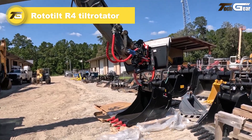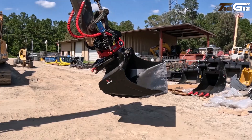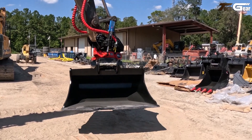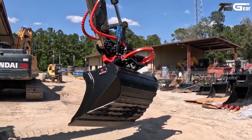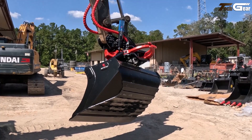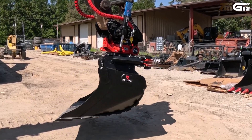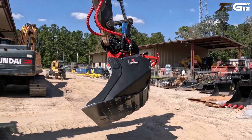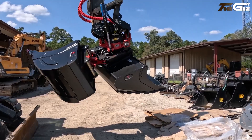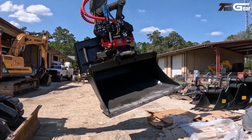The Rototilt R4 tiltrotator is a true productivity booster for 10 to 16 ton excavators, combining strength, precision, and smooth control. It handles up to 163 kNm breakout torque while staying compact and durable, ideal for tight spaces and varied digging tasks. Its built-in worm gear and improved rotation sensor with the RPS system give silky smooth operation and precise bucket positioning, eliminating the need to wrestle with awkward angles.